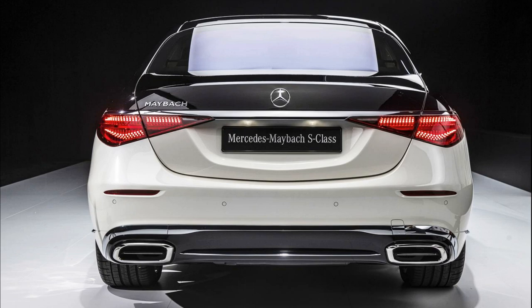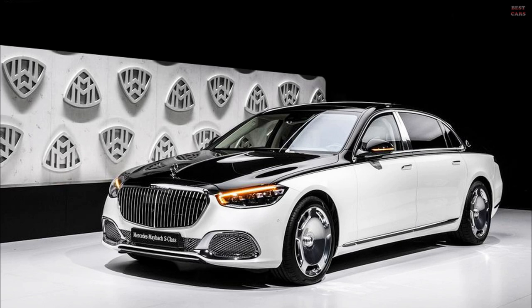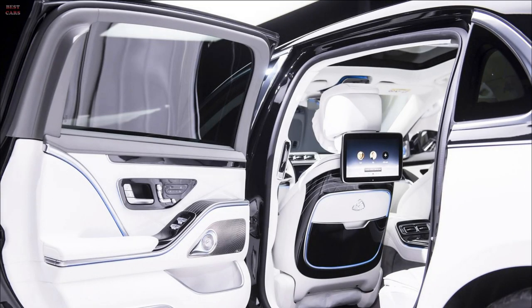The Mercedes-Maybach S-Class also differs from its model brothers in the side view. Rear doors and the flowing, more upright C-pillars underline the outstanding status claim. The fixed window in the C-pillar is literally framed by a high-quality molded part which merges seamlessly into the side trim. A Maybach brand logo on the C-pillar emphasizes the exclusivity. The new Mercedes-Maybach S-Class redefines the top end of luxury.